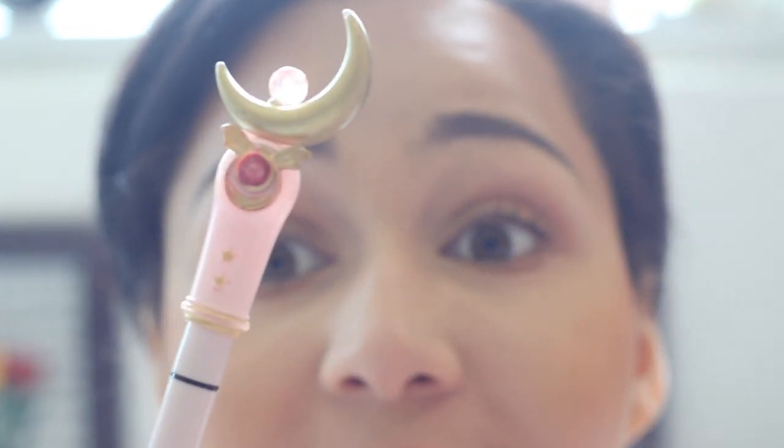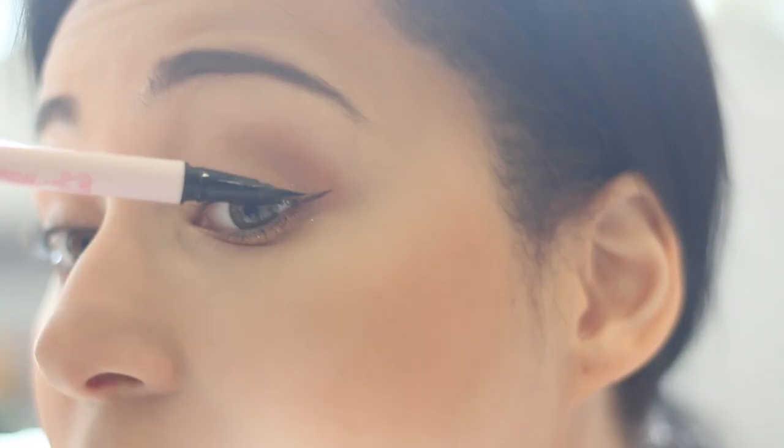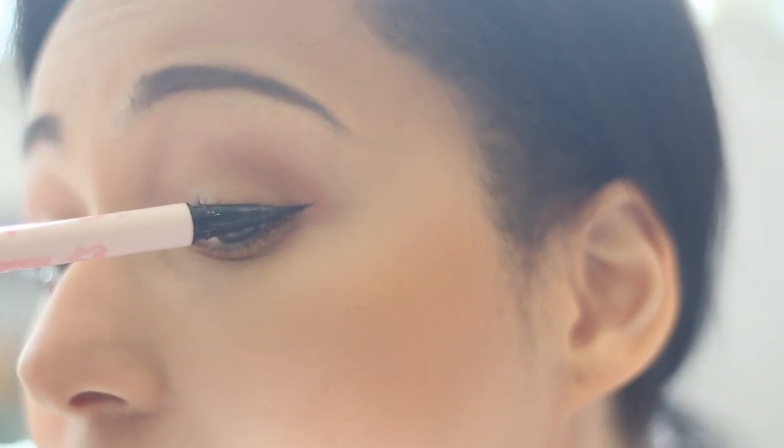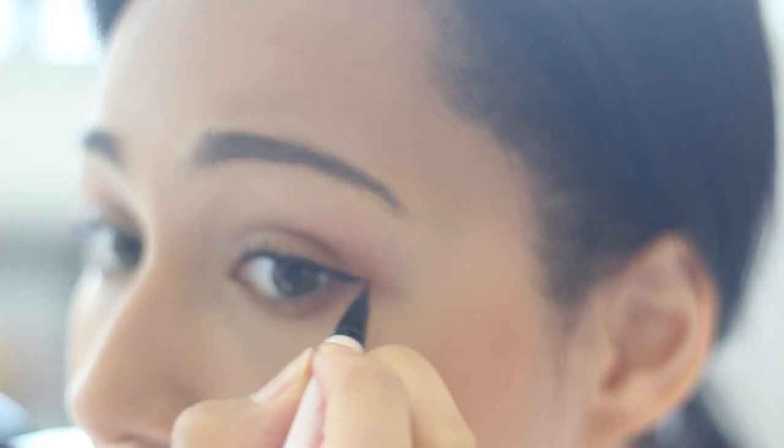Now for my Sailor Moon eyeliner. I don't like to do a big thick upwing — I kind of put my wing down and just extend it out past the line of my eye. Then I flip the eyeliner on its side and draw it across to match my eye. I keep it relatively thin. Then I take a brown eyeliner and just line the bottom waterline a little bit, only on the outer corner, because it makes my eye color pop.